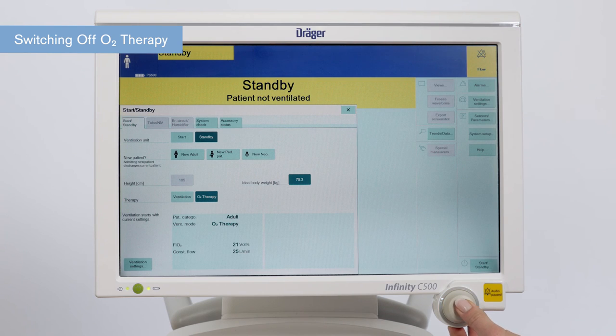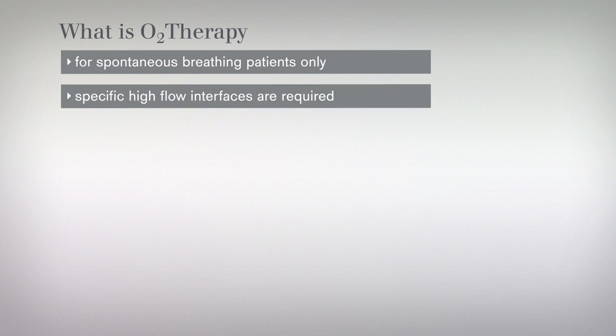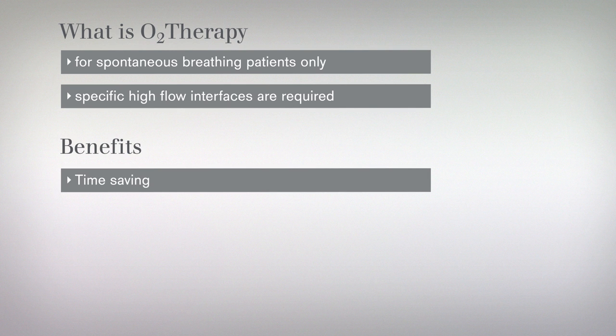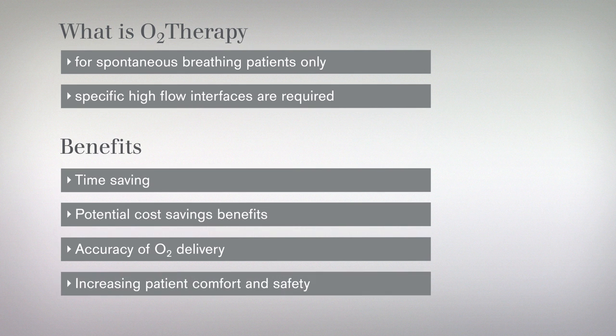Today we have learned that high-flow oxygen therapy is typically used in spontaneously breathing patients who require oxygen at higher flow rates, and specific high-flow interfaces are required. Delivering O2 therapy via one single device enables nurses to spend their time with the patient. Use of the same circuit without an obligation to buy an additional device leads to cost savings. For the patient, there is less anxiety as they remain on the same ventilator for the duration of their treatment. Oxygen therapy using high flows through the ventilator is quieter and the transition to NIV is seamless.